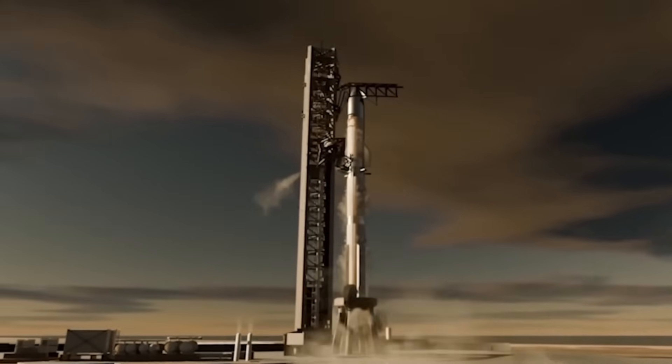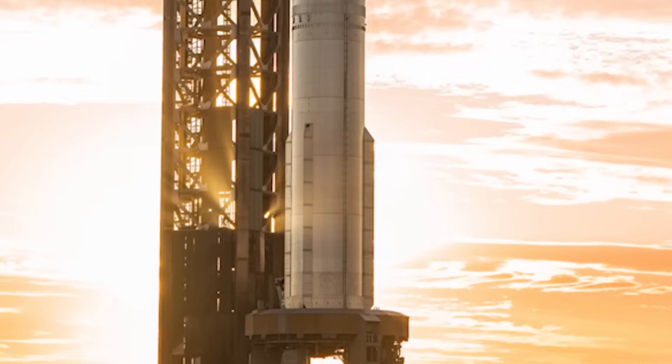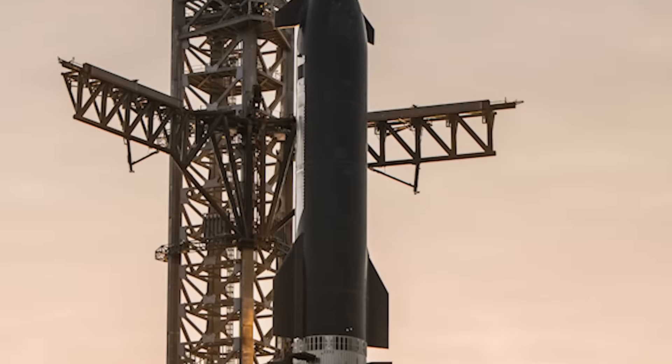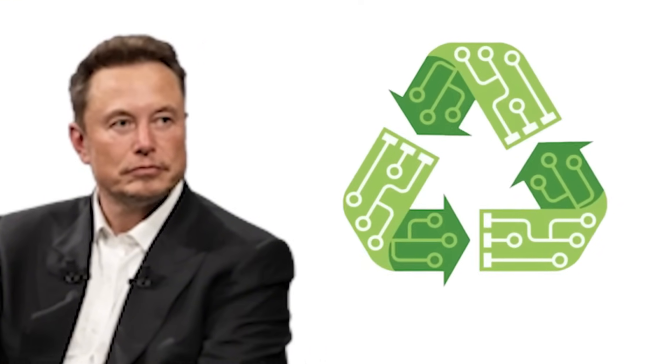As Musk stated, a factory that can build one engine per day is fundamentally different from a factory that can build 100 per year. Raptor 3 brings SpaceX closer to that high production goal, ensuring the rapid turnaround required for full reusability.